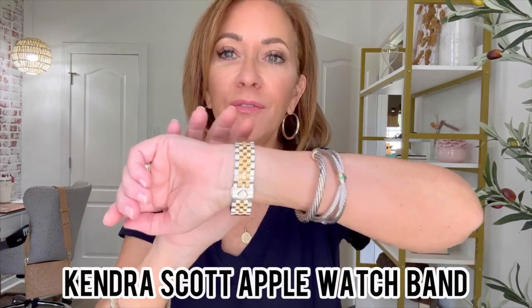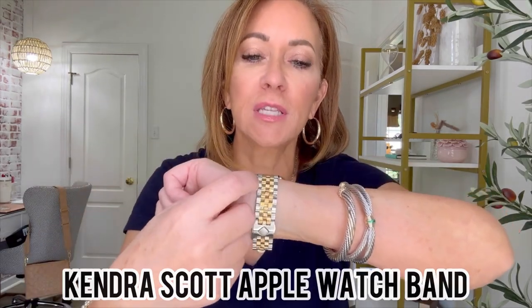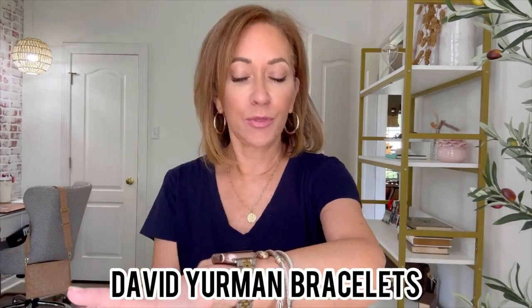These two are just different — one's thicker and one's thinner. They're Lagos bracelets. Love them. On this arm, my Apple Watch — I wear this every day and I love that it has the tri-colors: silver, gold, and rose gold. I love it because it goes with everything. And then a David Yurman bracelet as well.